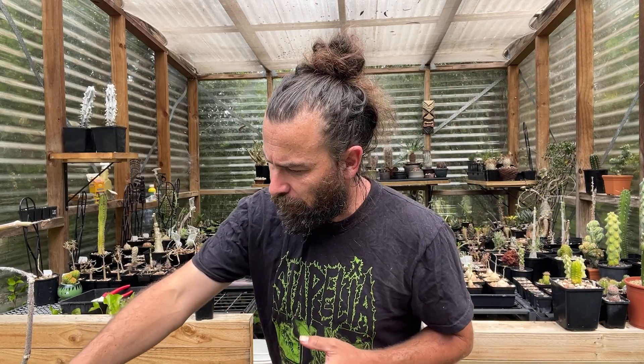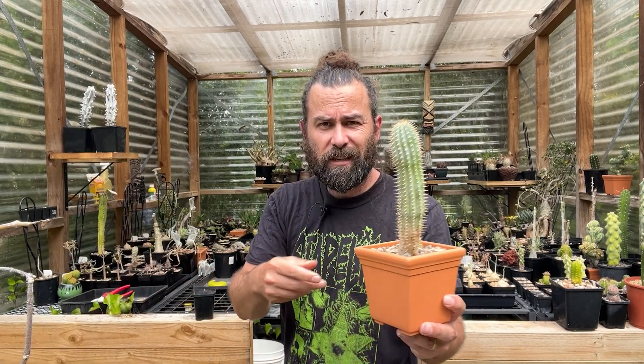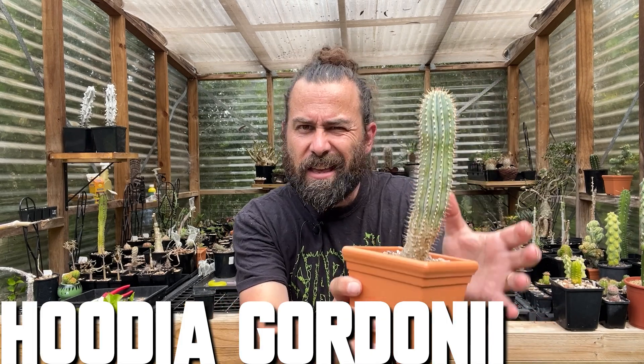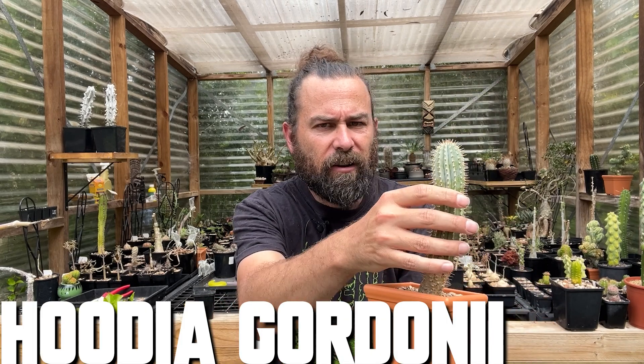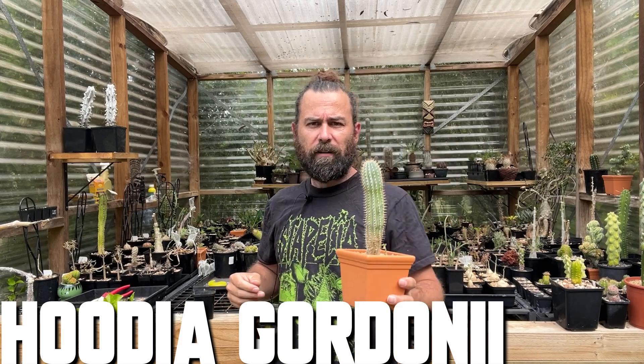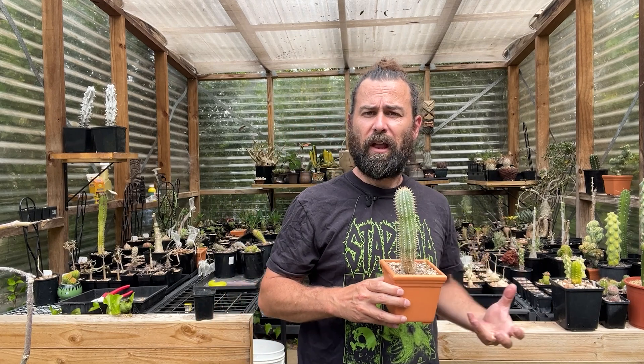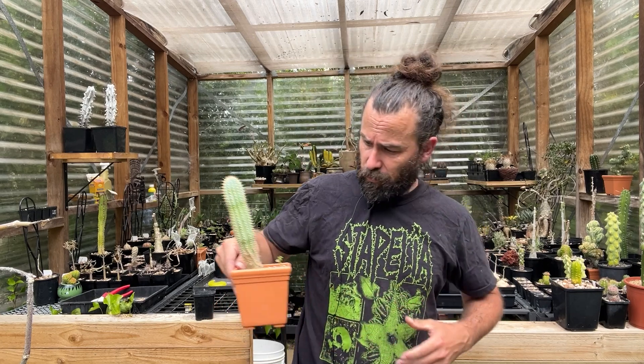I don't have one to share with you, but I do have a relative. This is Houdia gordonii. You can see it's got that same cactus-y form, covered in hard spines — not in flower at the moment. But it's those flowers that really define this family of plants, makes them so interesting to collectors, so interesting to me, and so repulsive to a lot of people.